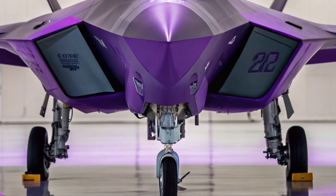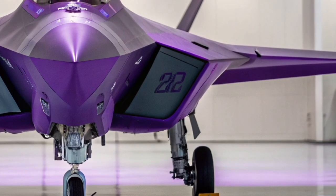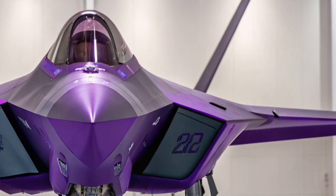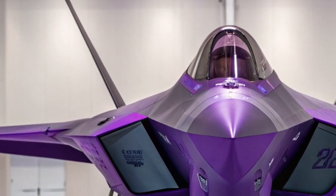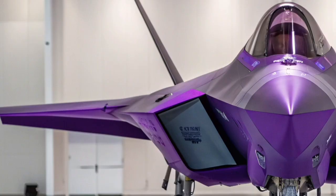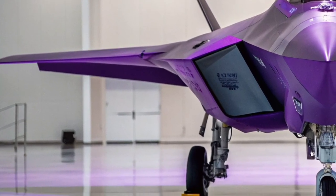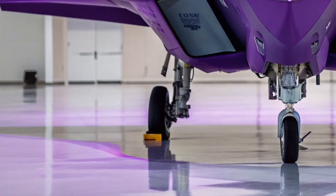In 2026, the F-22's weapons suite remains highly effective. It carries advanced air-to-air missiles like the AIM-120D and AIM-9X, providing long-range engagement capabilities combined with high-precision close-range performance. Internal bay enhancements allow for faster weapons deployment, ensuring the Raptor maintains its stealth profile even during combat.